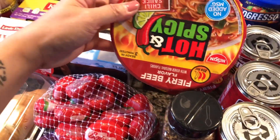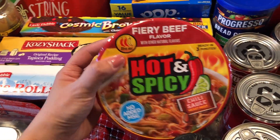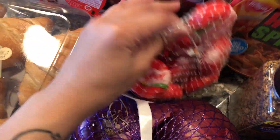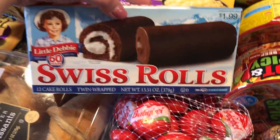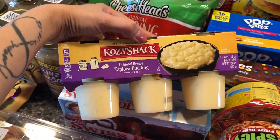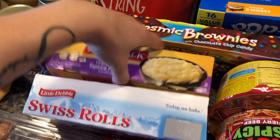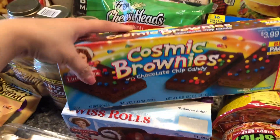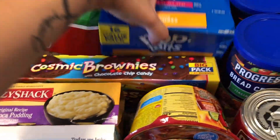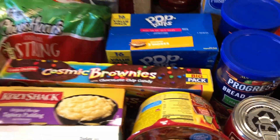I have some cup noodles back here — this one is the beef flavor, hot and spicy. I like this for lunch or a snack sometimes. My husband and my son like cheese, so we grabbed this Baby Bell. Then we have Swiss roll over here. My husband picked up this tapioca pudding — I don't eat it but my husband likes it. Back here we have some brownies; my son likes this for a snack. My husband also picked up these Pop-Tarts — he's obsessed with them and has been eating them a lot.